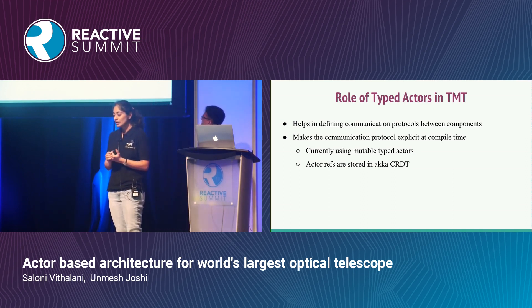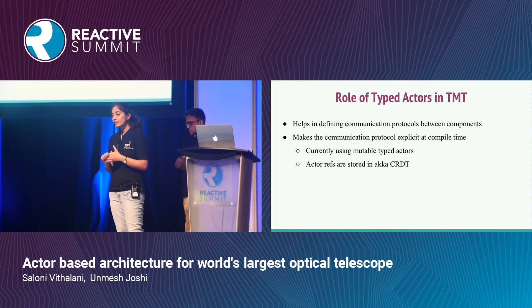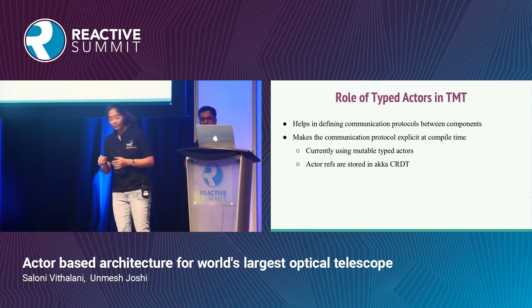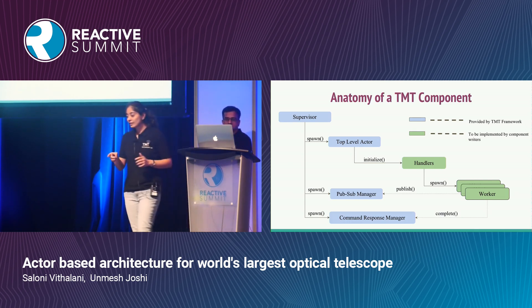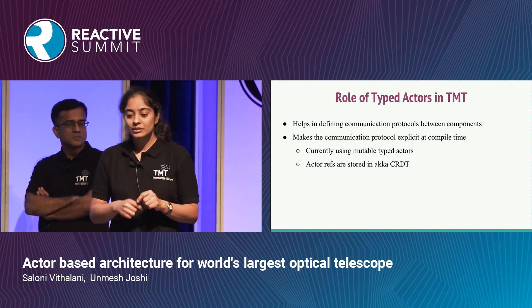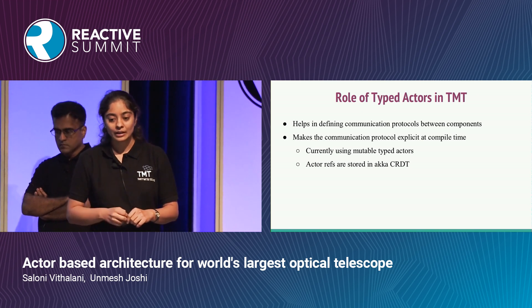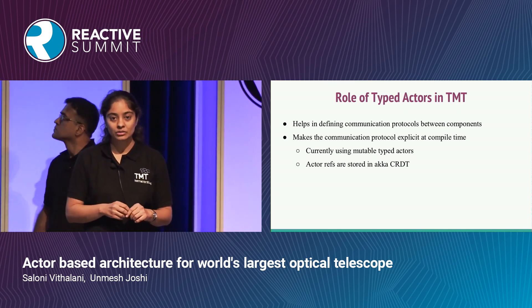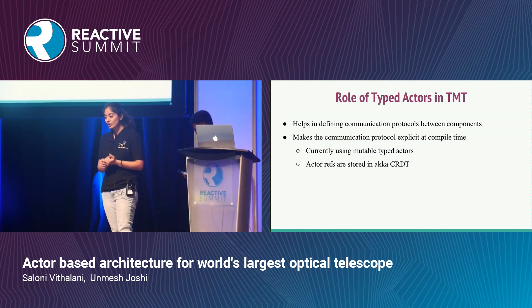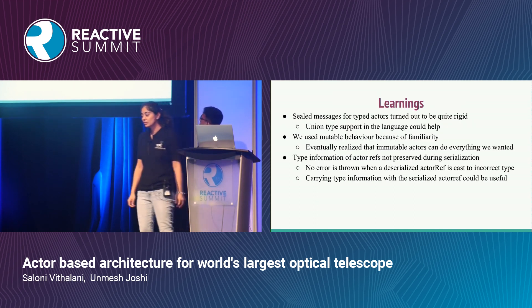Now, the role of typed actors in TMT. With typed actors, the actor reference also carries type information — the set of messages that actor will understand in its lifespan. All the framework-provided actors shown in blue in the diagram are typed actors. Actors give you a way of defining the communication protocol between components, and typed actors make this protocol explicit at compile time. Currently we are using the mutable version of typed actors, and we are storing typed actor references in the Akka CRDT — specifically the supervisor's actor reference.